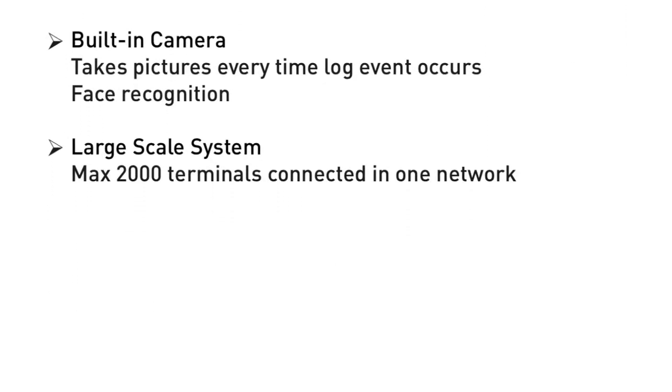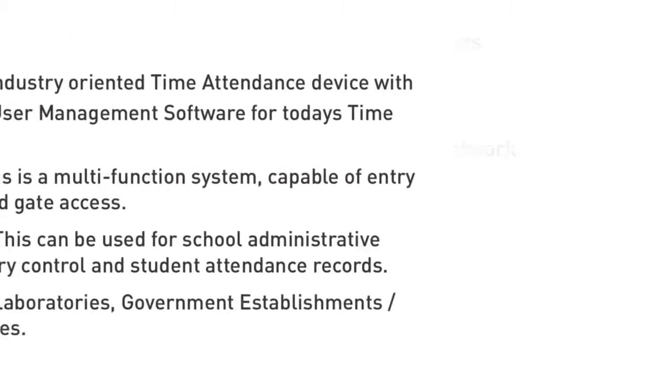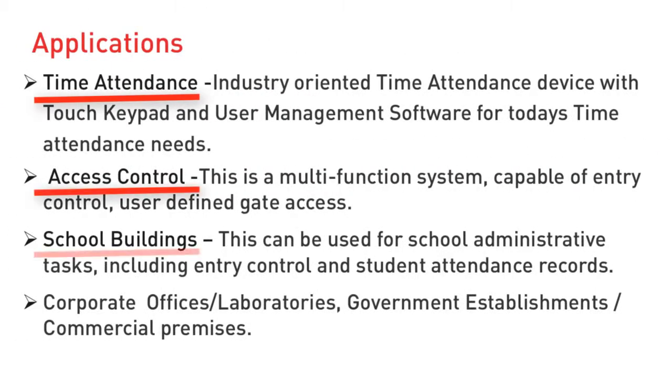It is ideal for large-scale systems up to 2,000 terminals — perfect for time attendance, access control, school buildings, and corporate offices and labs.